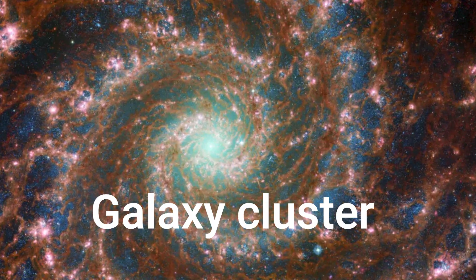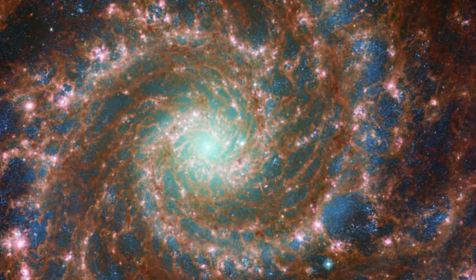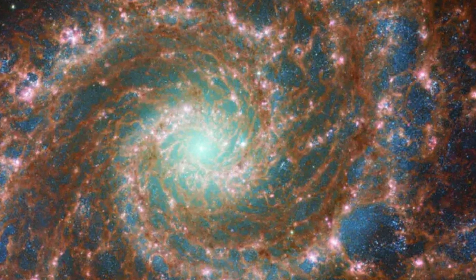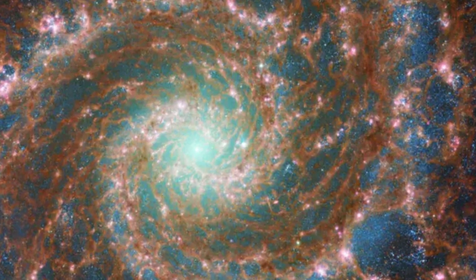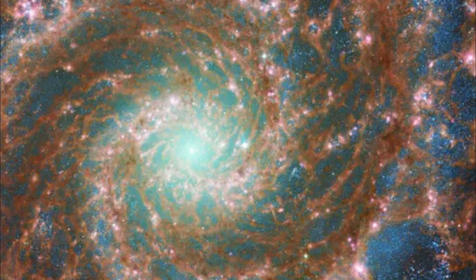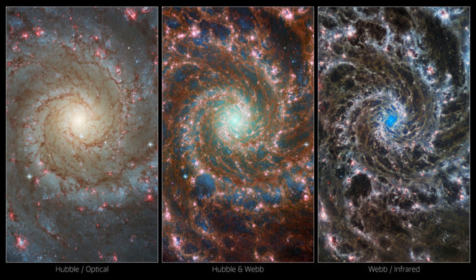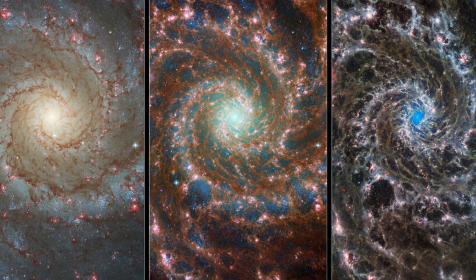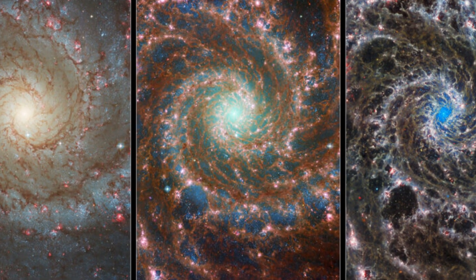Galaxy Cluster Deep Field: NASA's James Webb Space Telescope has delivered the deepest and sharpest infrared image of the distant universe so far. Webb's first deep field is galaxy cluster SMACS 0723, and it is teeming with thousands of galaxies, including the faintest objects ever observed in the infrared.